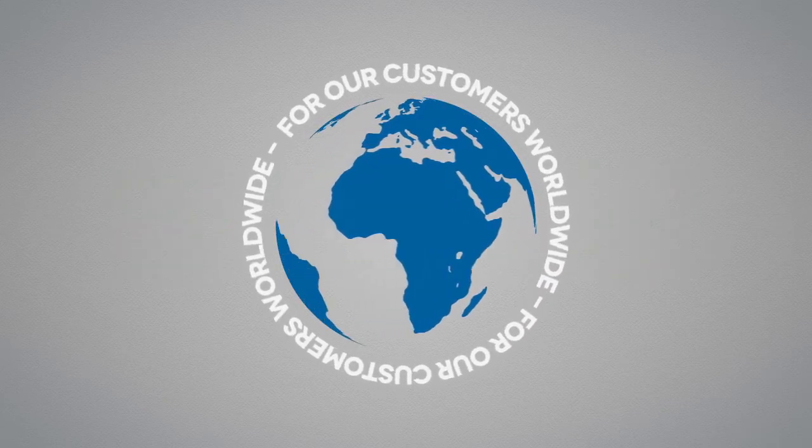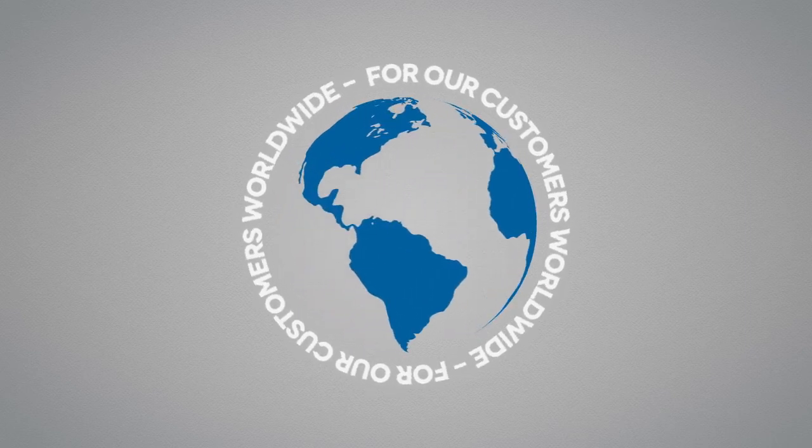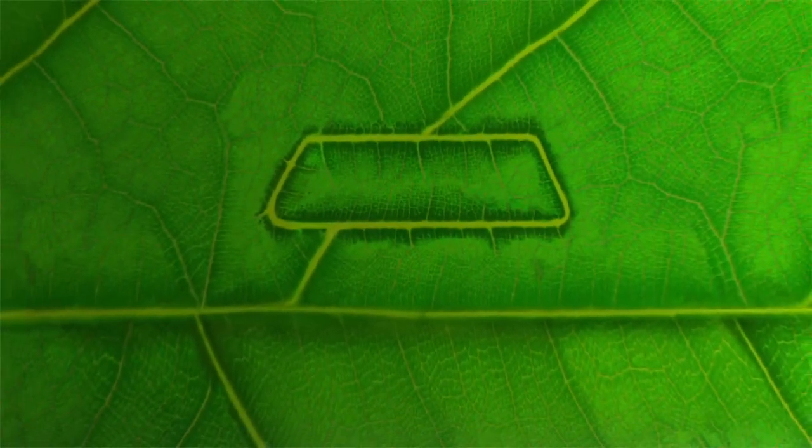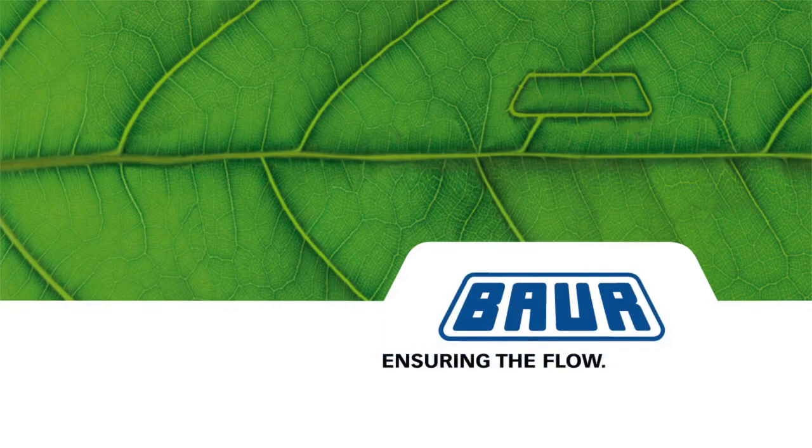Electricity. Baur. Ensuring the flow — for evaluating oil.